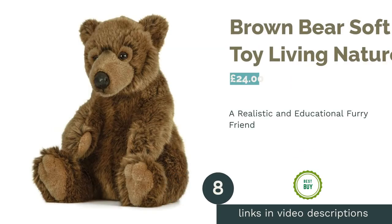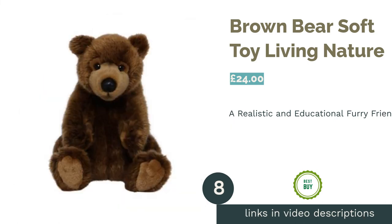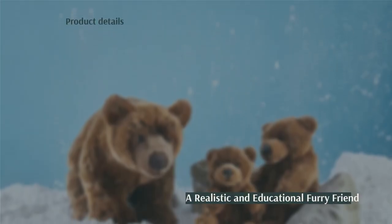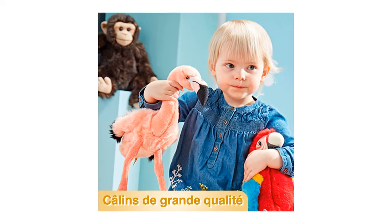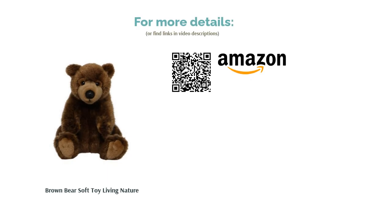The next product in our list is Brown Bear Soft Toy by Living Nature. Another alternative to the traditional teddy, this realistic and super-soft fuzzy bear is the perfect pal for budding wildlife enthusiasts, with factual material included teaching the behavior and habitat of brown bears. The size and minimal weight will make him a great companion for nighttime cuddles, travel or play, and he's designed to sit up if you want to show him off.